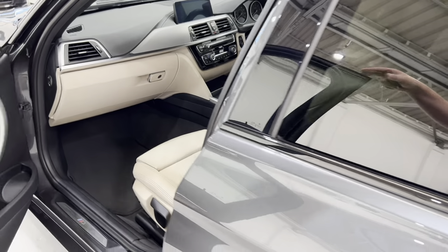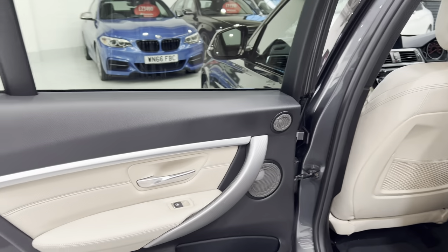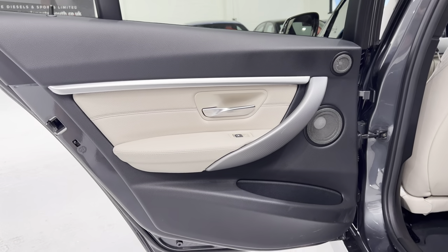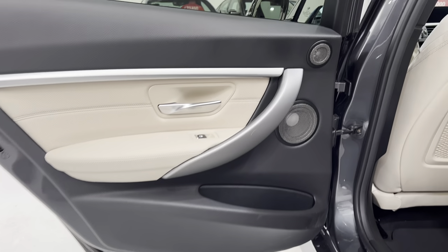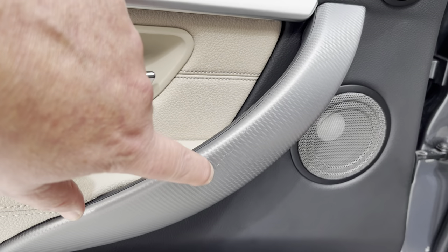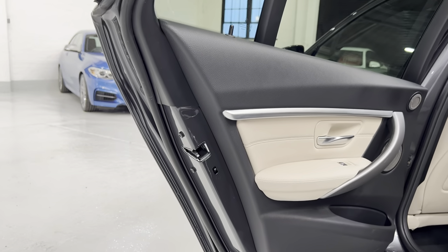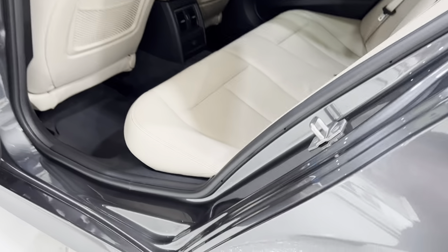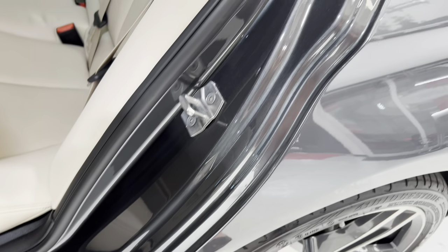Let's take a look in the back, we'll work our way around the car. The back door card — the speakers are all there. There's a very minor tiny little mark there, other than that all really nice. The door shuts, again no damage.